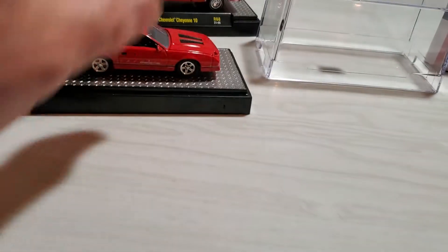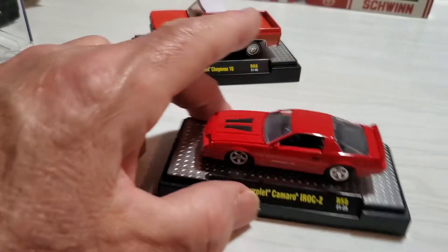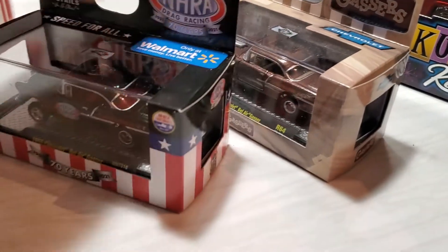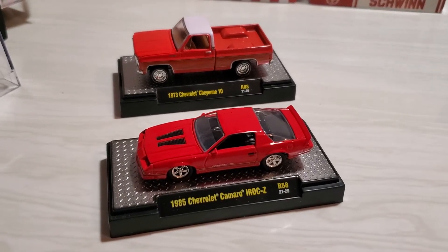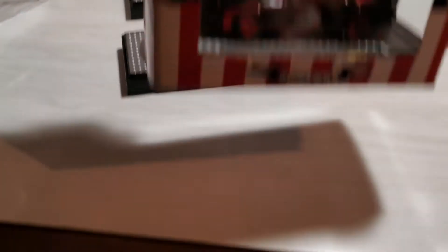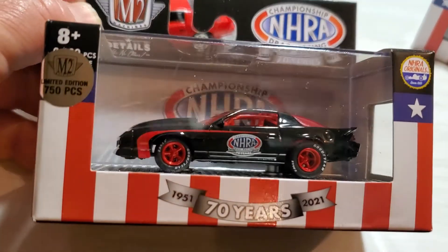Let's put these packages aside and keep the cars out on their display cases. These two I'll keep in the package. The cool thing is I don't find a lot of chase pieces, but I love the Camaro, and here we have another NHRA drag racing series - this is the chase piece.